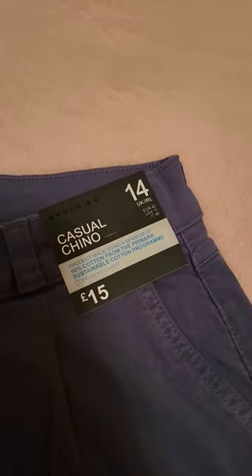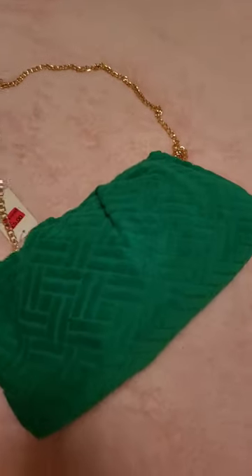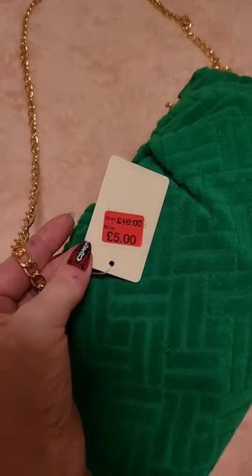Then these chinos which I really like the color of — they're kind of like a gray-blue color and I think it's really nice, they had some other colors as well — and these ones were 15 pounds. This little bag I've had my eye on for a while, I really like it, it's kind of a toweling material and this was also down to five pounds in the sale from ten.